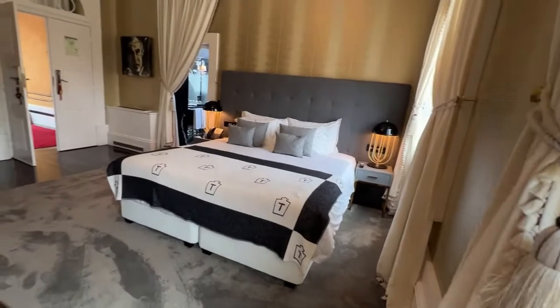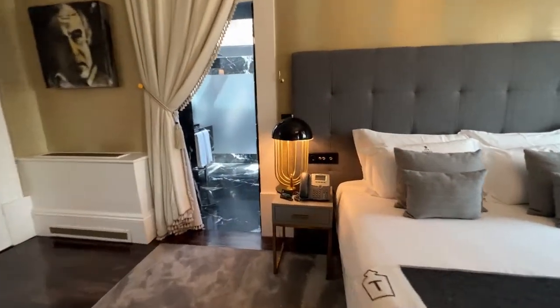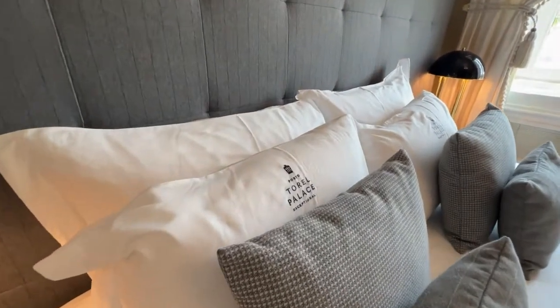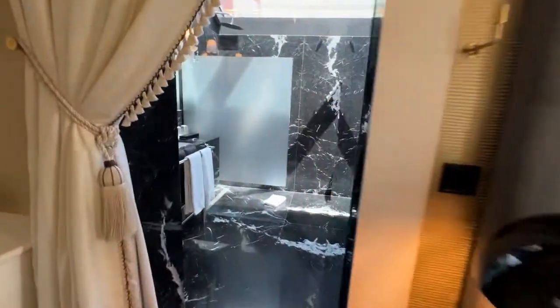The bed was really comfortable. My husband and I are super picky about beds — it wasn't squeaky or loud. There are loads of cushions and pillows to choose from, so you can get comfortable. We're really picky about our pillows and we both got a good night's sleep.